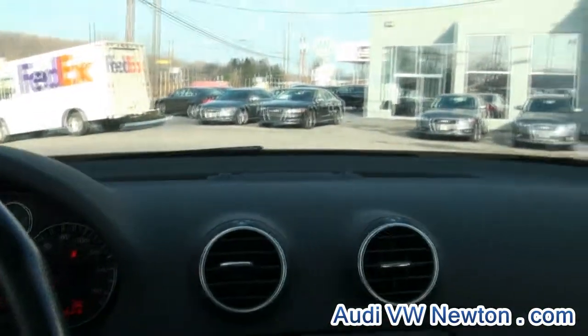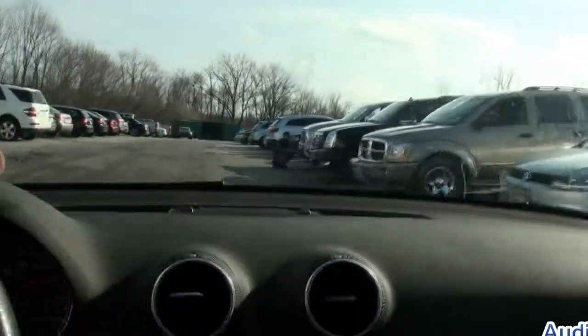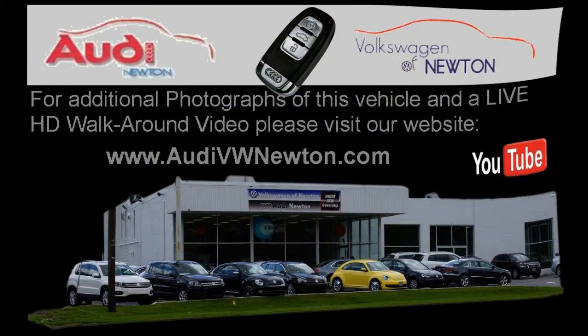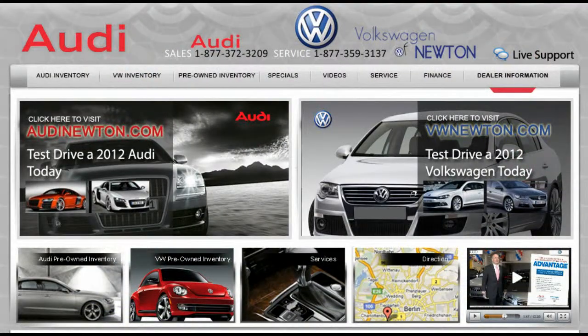If you need more information, give us a call. We have plenty of pre-owned Audis available. If you need financing, we can get you approved and get you on the road. Follow us on Facebook and visit us in person at 34 Hampton Road, Newton, New Jersey, or call us at 877-372-3209.